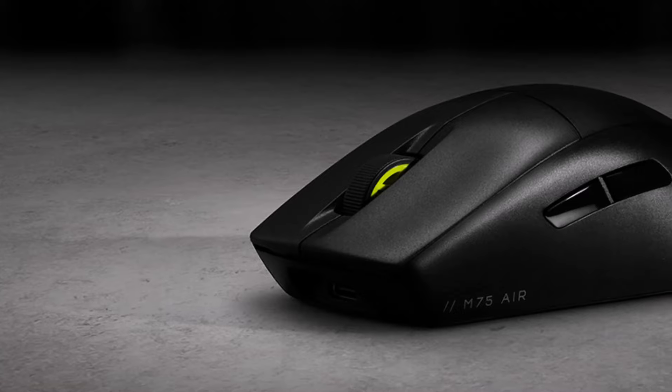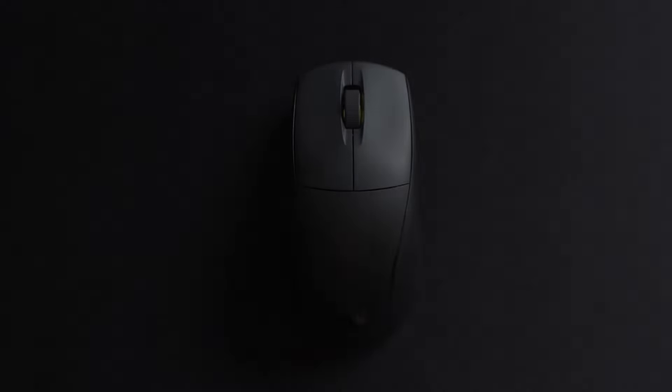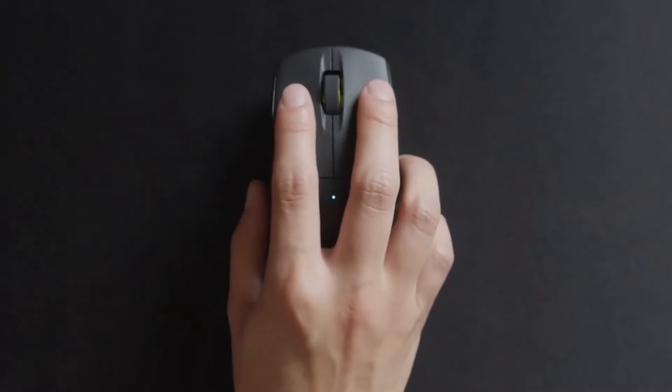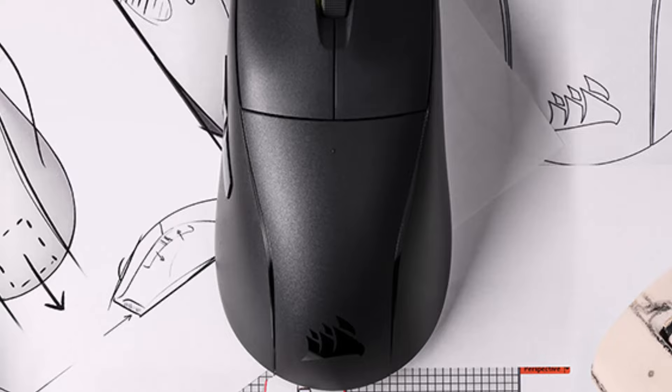Number three: Corsair M75 Air Wireless. The Corsair M75 Air stands out with its impressive 26K optical sensor and a maximum polling rate of 2,000 Hz, delivering exceptionally smooth and precise motion for demanding games like Fortnite and Counter-Strike 2. This polling rate exceeds that of many pricier FPS gaming mice, ensuring a competitive edge.